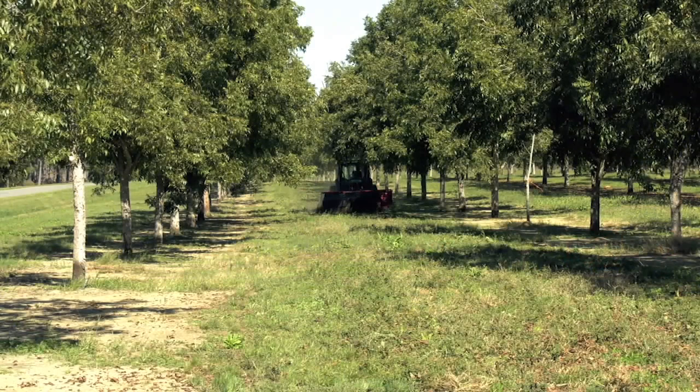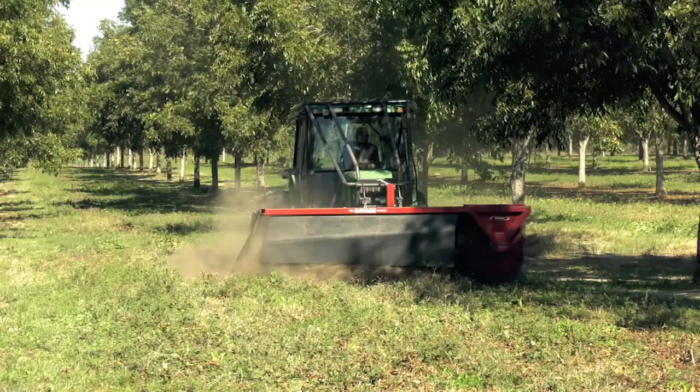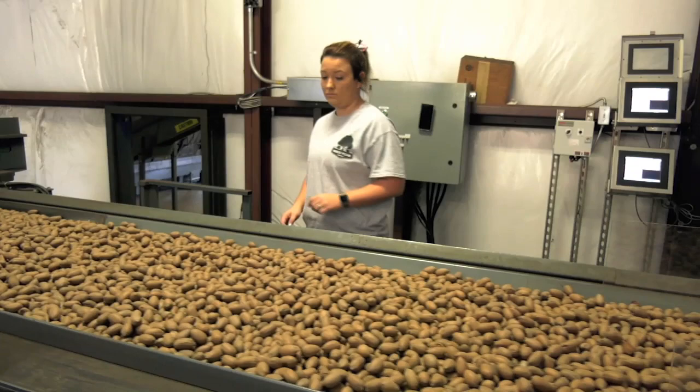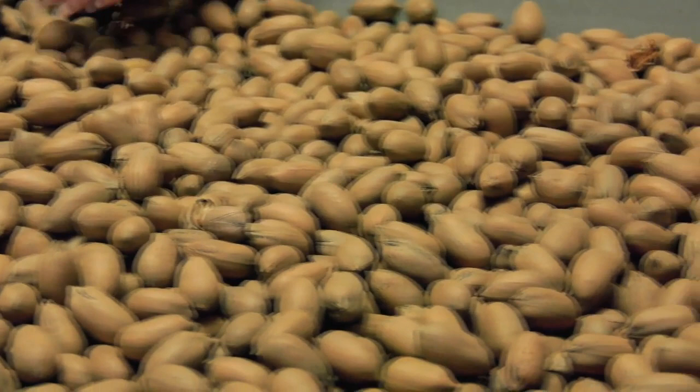Ultimately, it will take a few years until they get data, but they're expecting promising results that will help producers — especially those in the southeast part of the state, since the orchard is more in line with how they operate. On the east side of the state, we're not as much set up to do the high-input, high-intensity orchard management; we're more set up for the low input. So what this orchard does is bring these low-input varieties to this side of the state so we can look at them right here.